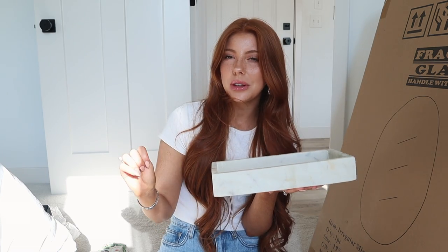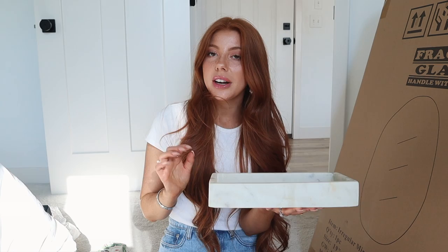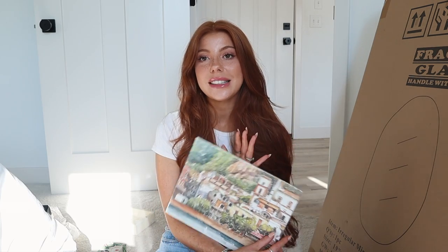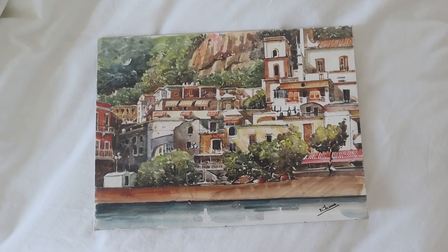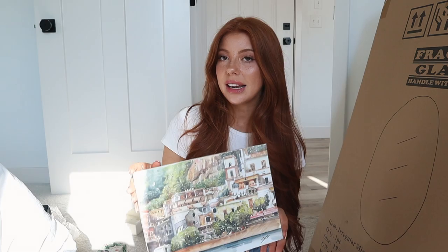I want to use the marble tray to put my daily skincare products next to the sink so I can just grab them. If you guys missed it, I went to Italy and I really wanted to purchase something for our home decor. We found this painting from a painter in Rome — it's a little view of the Positano beach where we visited. It has a ton of greens and I thought it would look super cute with the plant in my bathroom. I still need to find a frame for it but in the meantime I'll have it sitting on the shelf.